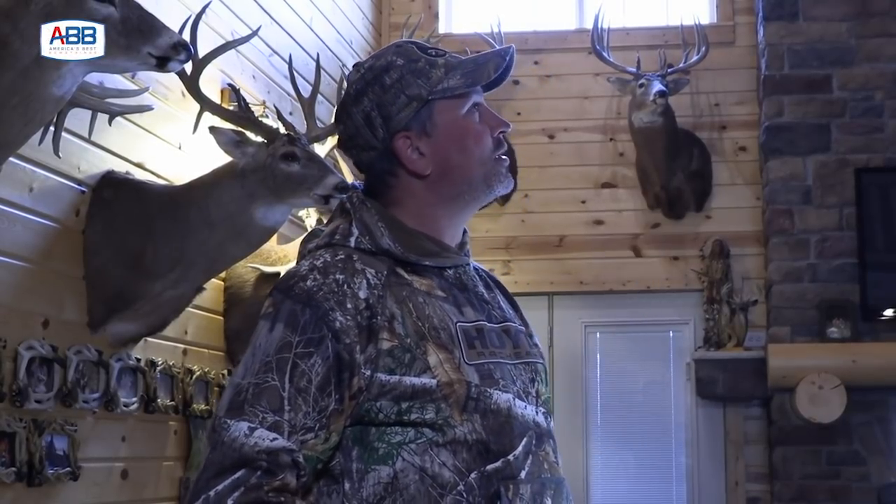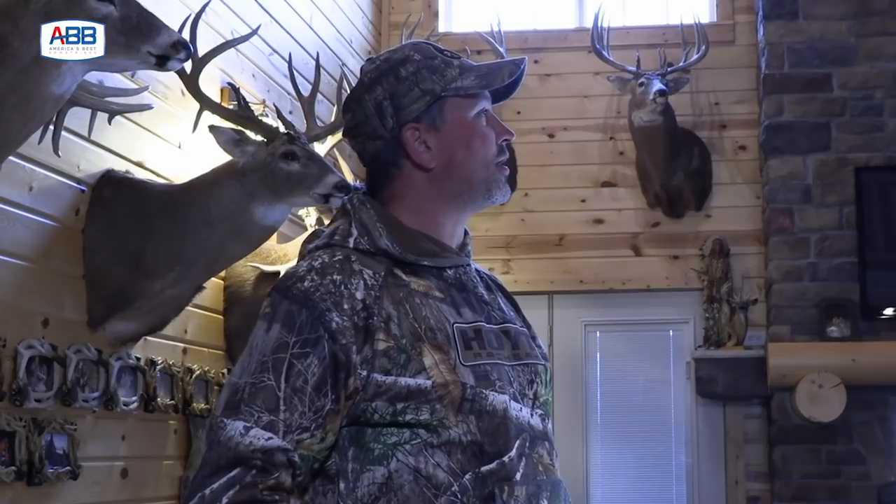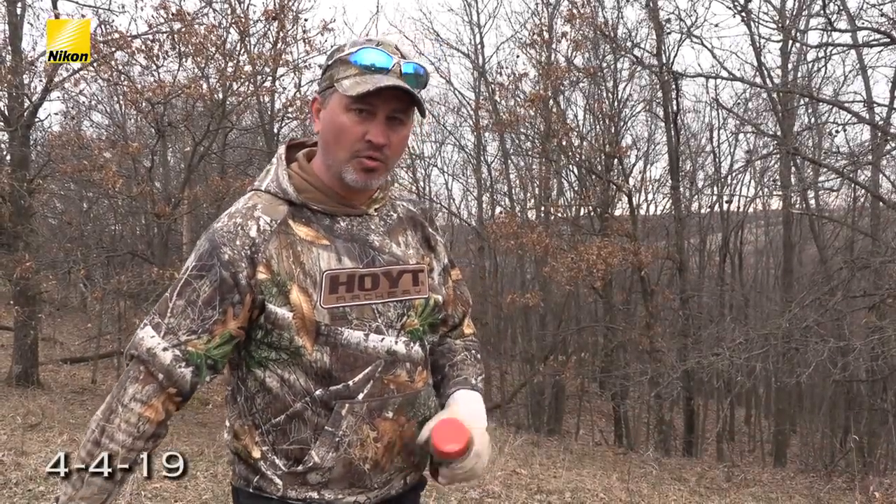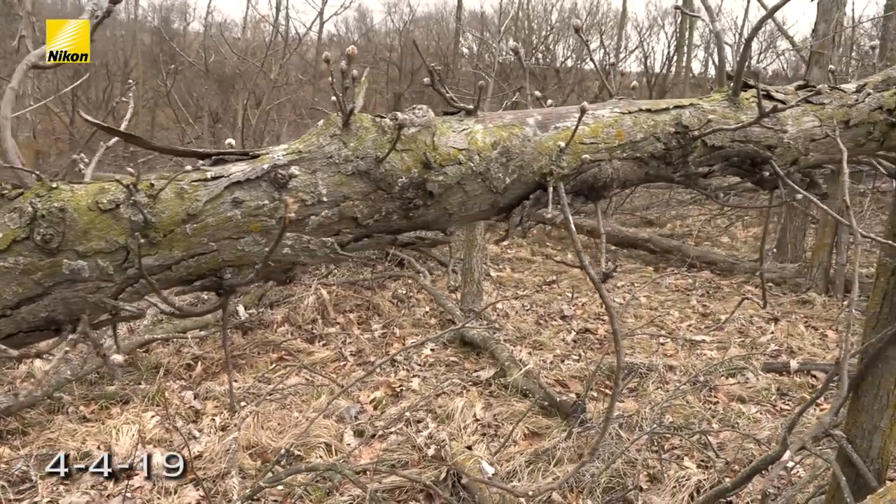Definitely a fun one to hunt because I was seeing him so much. He's one of the best. Each week we'll try to dive into one of these bucks and tell the story. It's been a lot of fun and a lot of memories, so I hope you guys enjoy it. Today we're going to be talking about TSI, or timber stand improvement, as it's known.